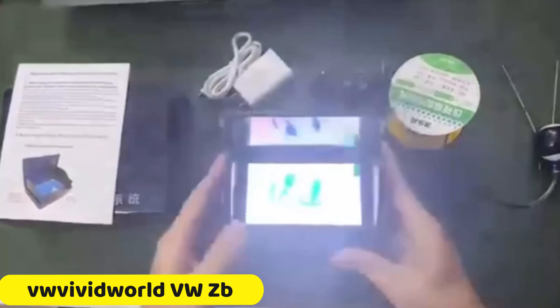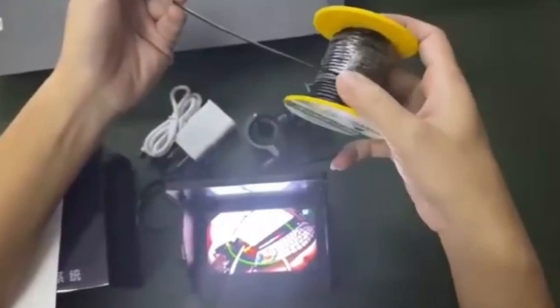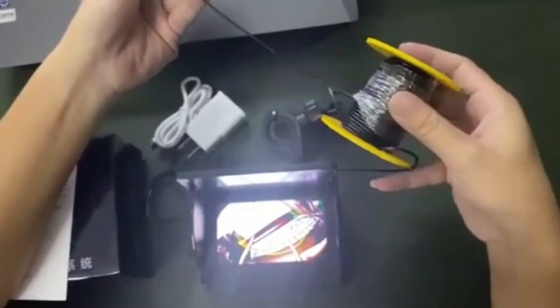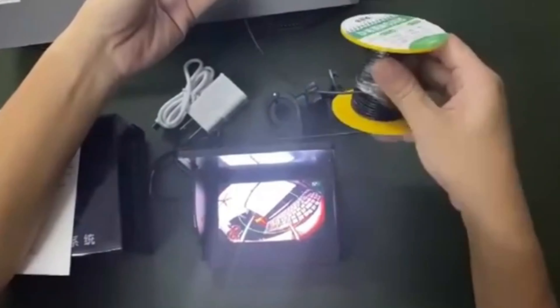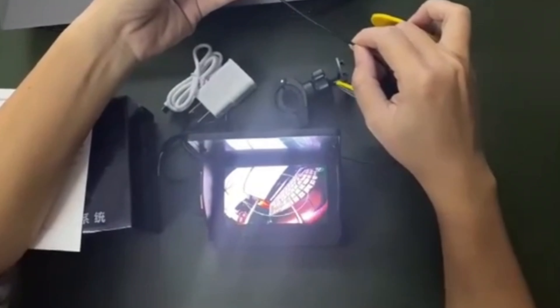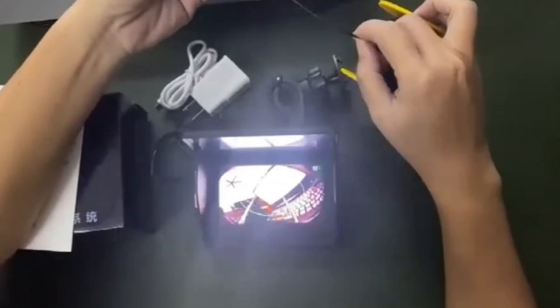Number 1: VU Vividworld VWZB Fishing Camera. The VU Vividworld VWZB Fishing Camera is a cutting-edge underwater camera designed to enhance your fishing experience. It features a high-resolution imaging system that captures vivid footage of the underwater world, bringing every detail to life. The camera is ultra-compact, lightweight, and designed for portability. Its durable and waterproof construction ensures it can withstand the rigors of underwater exploration.